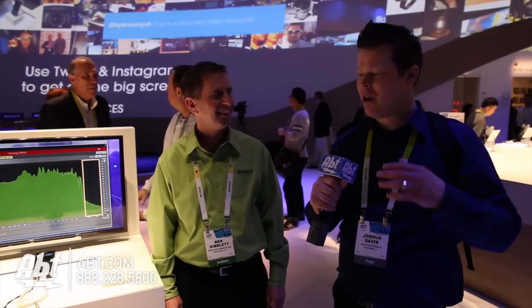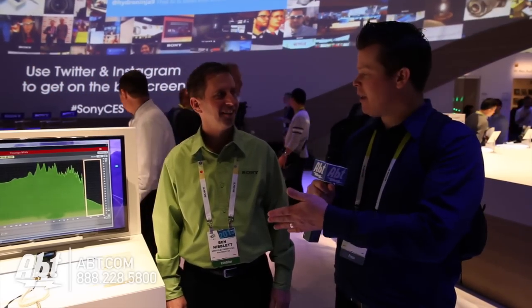Hi, this is Josh from AFT at CES 2015 partnering with WGN Chicago. We got Ben here from Sony who's going to explain a new update with the Walkman that has high-resolution audio updates. Hi Ben. Hi Joshua.